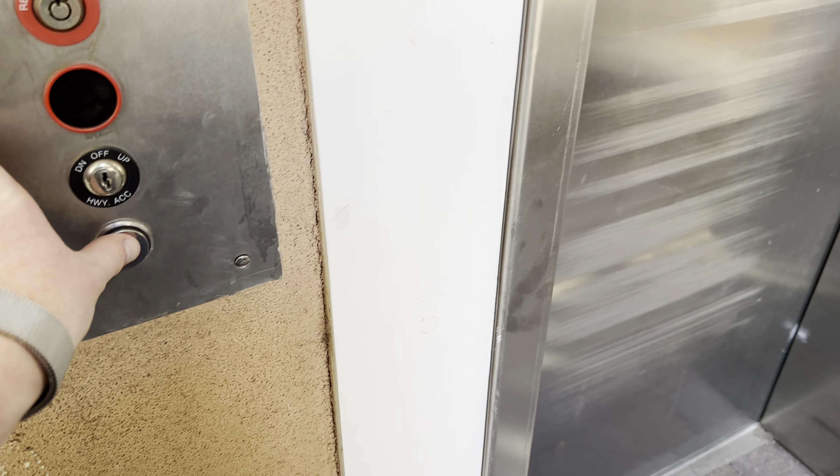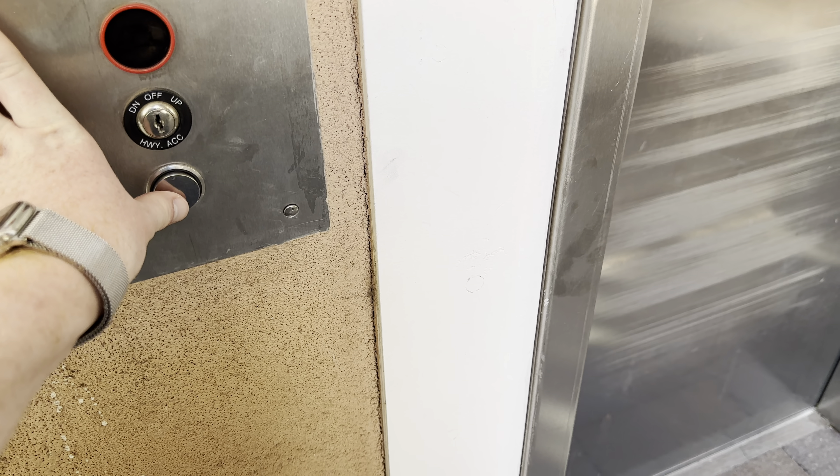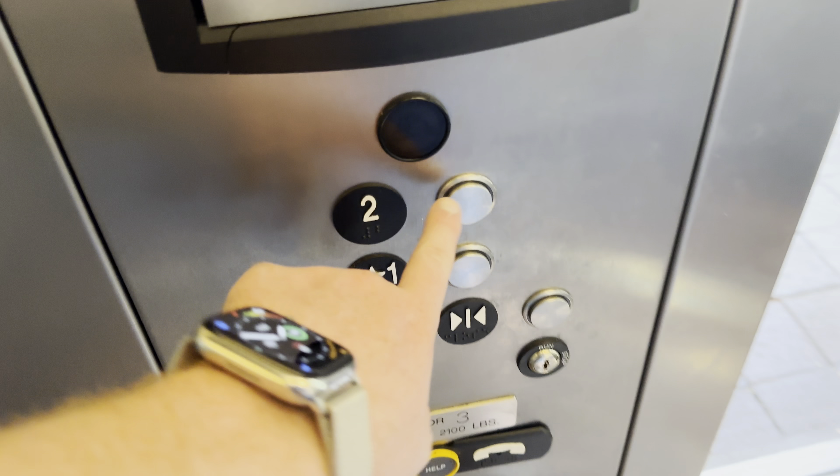This is the elevator at the Lincoln Place in Santa Fe, New Mexico. It's a ThyssenKrupp elevator.